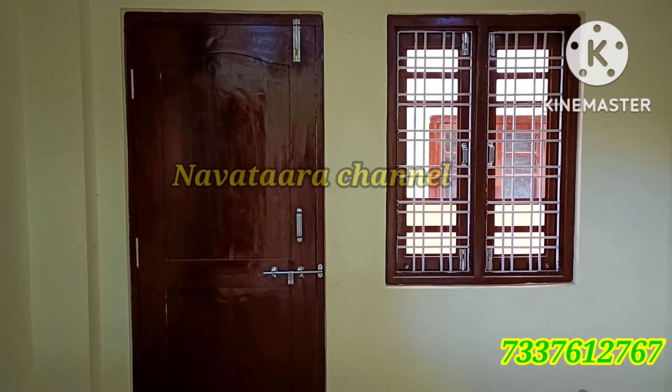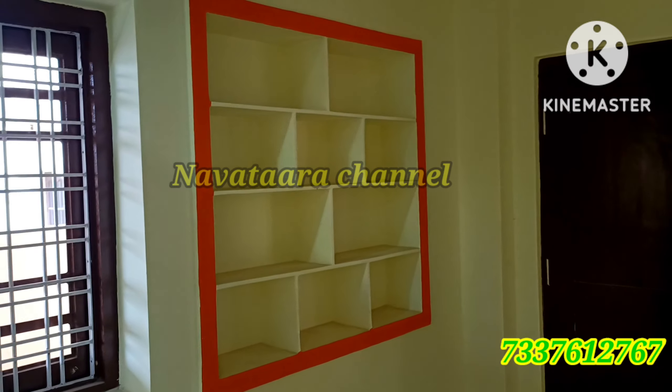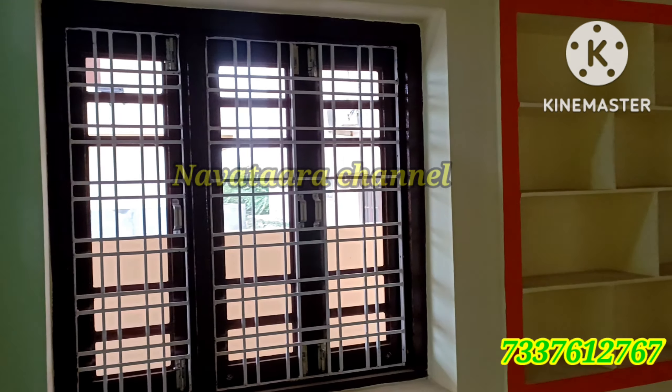The lighting area also has some space. When doing the front side, we provide a window in this room for ventilation. We have also designed storage in the dining area.